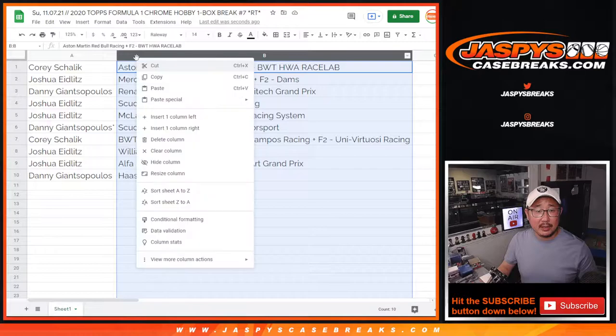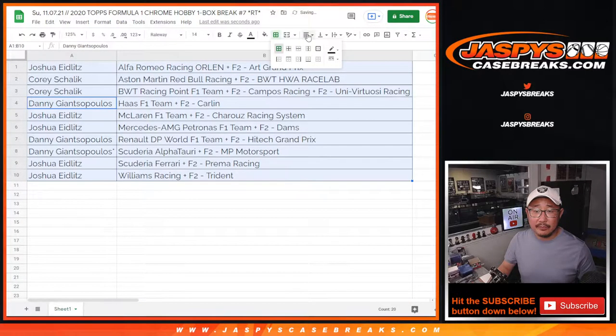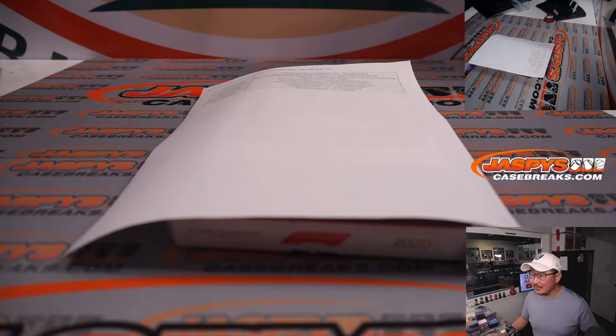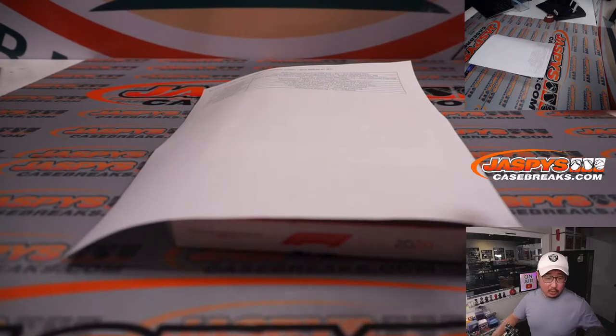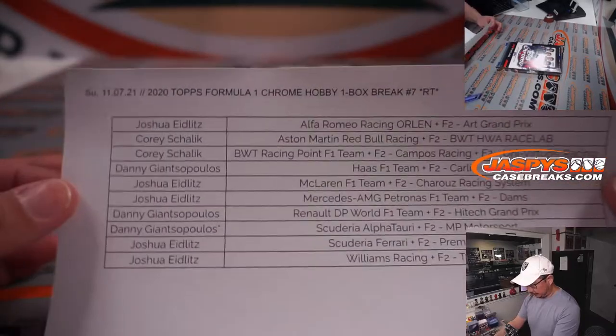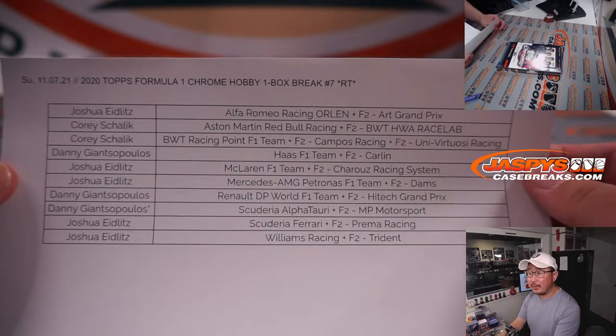We'll sort by team alphabetically. I'm going to pause the video. When we come back we're going to see if there's any trades, then we'll have that one box break. Be right back. All right, welcome back. No deals were done here, no trades, so that list remains the same.